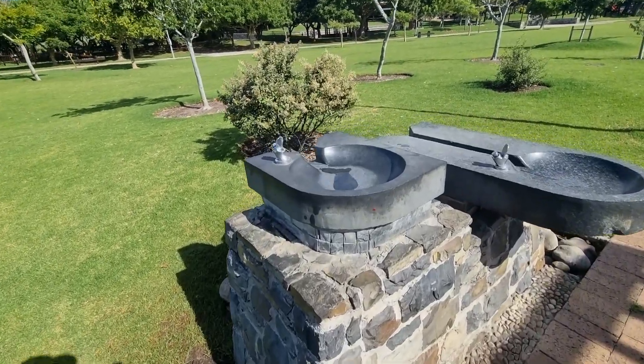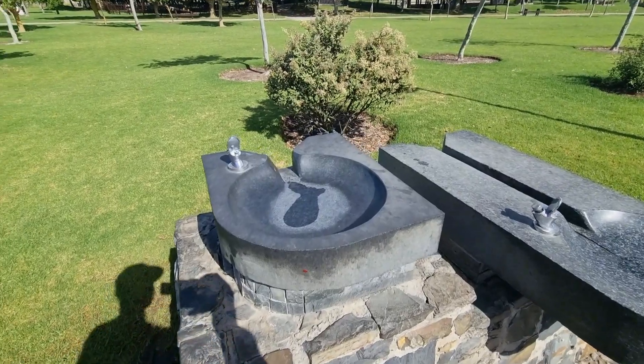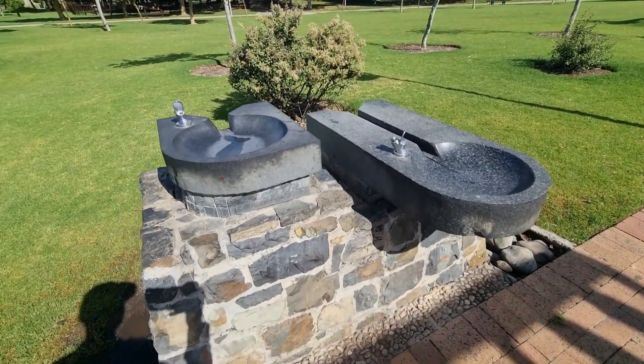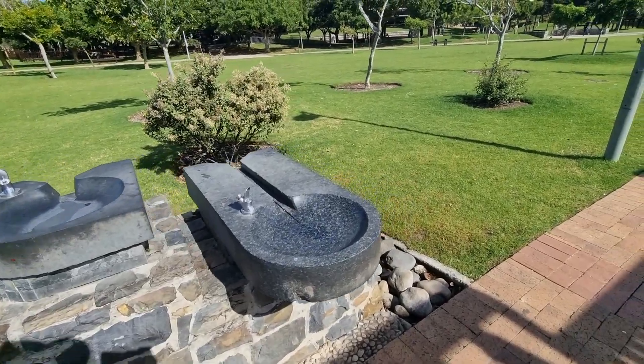We came across this interesting and curious wash basin made of marble stones. It appears to be a convenient place to wash your hands and other parts of the body in case you pick up dirt.